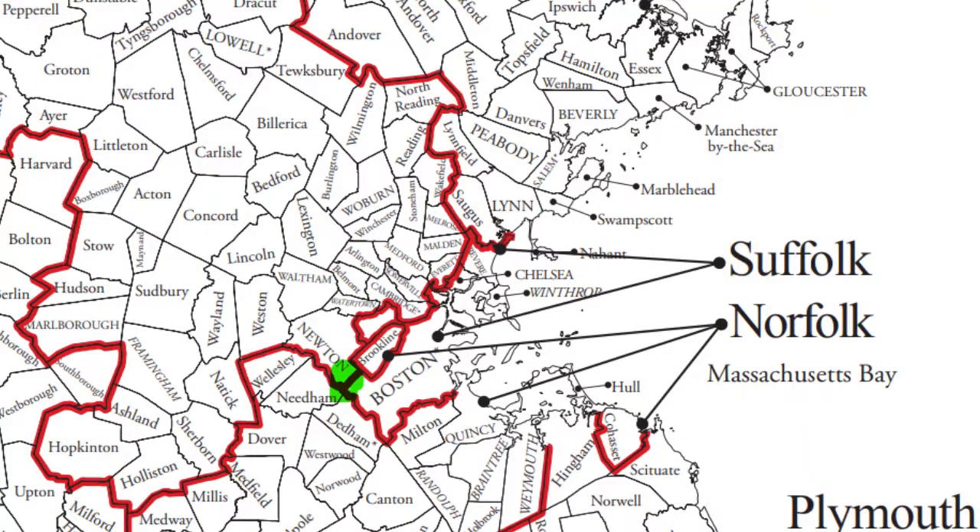It kind of sits right there in the middle. It actually overlaps with Suffolk County, Norfolk County, and Middlesex County. It's a very unique little spot, and from what I understand, you can go to Brookline schools or Newton schools, which is pretty cool.